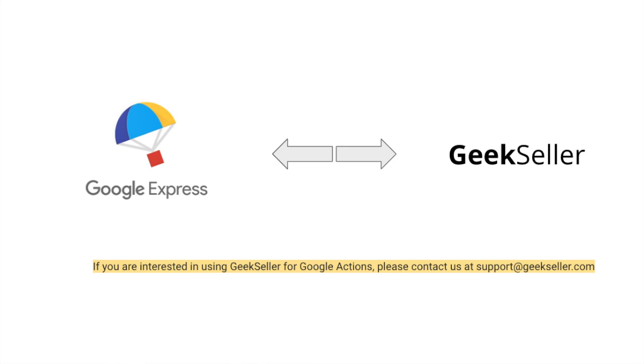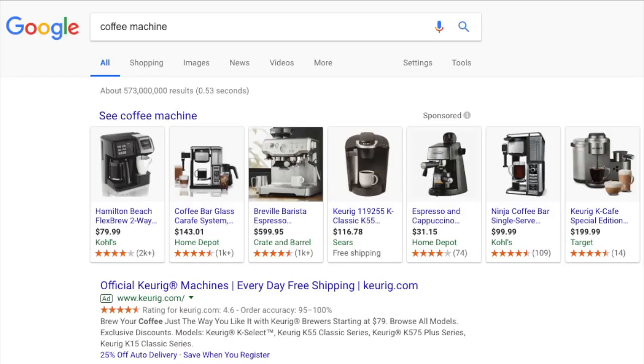Sell on Google Express with Shopping Actions. If you're interested in using Geek Seller for Google Actions, please contact us at support@geekseller.com. Selling on Google 101.